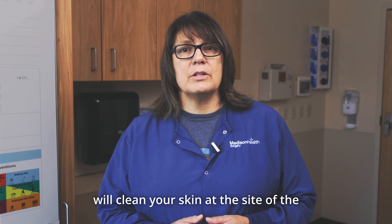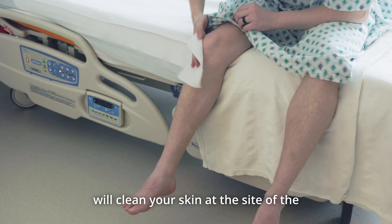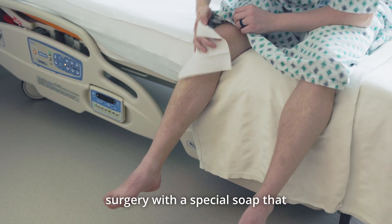Finally, we will clean your skin at the site of the surgery with a special soap that kills germs.